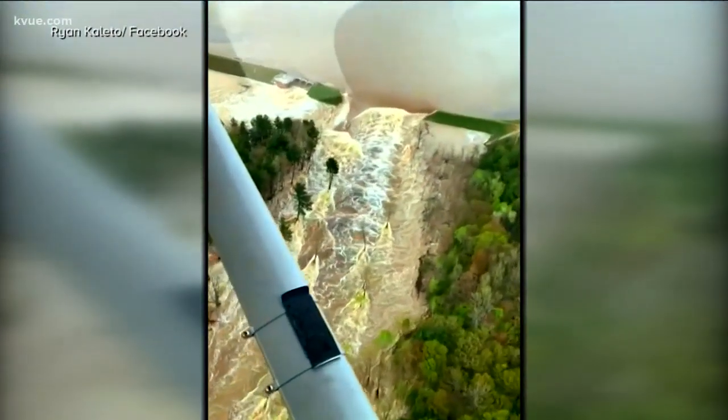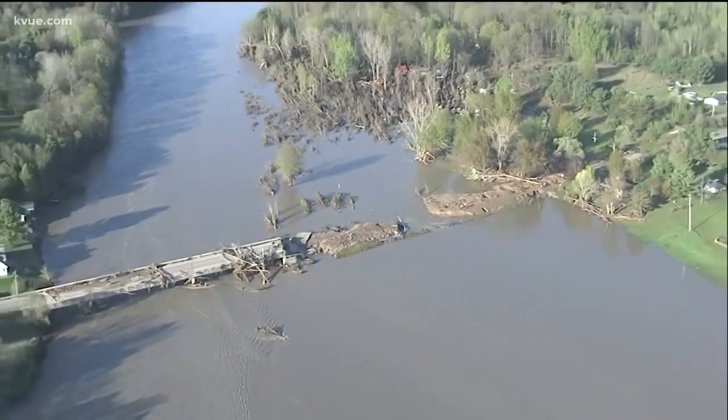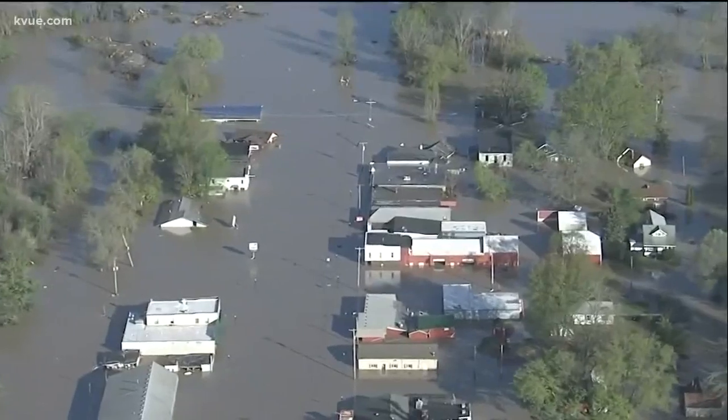Parts of Central Michigan are underwater tonight, the result of a week of torrential rainfall leading to multiple dam collapses. After seeing that video, we wanted to look into what's keeping Texas dams safe. KVU's Molly Oak has more.